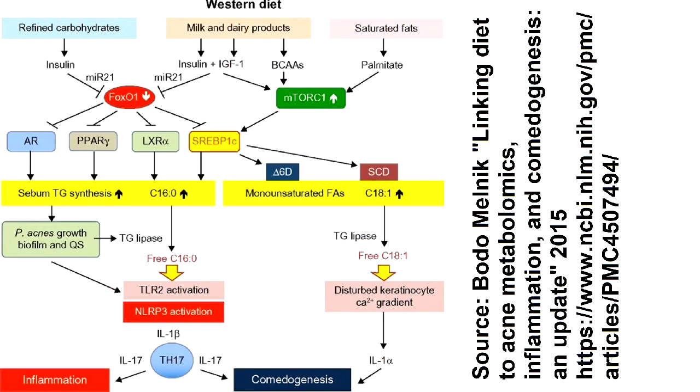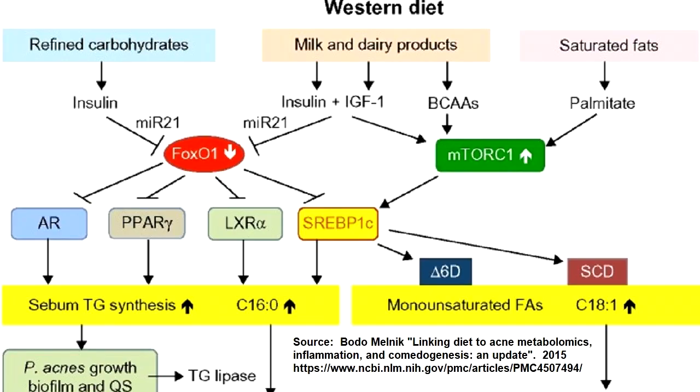With the focus on acne, how does the androgen receptor affect acne? Bodo Melnik has a good technical discussion. I have shown a picture from his scientific paper — let's talk about how to interpret it. The lines that have arrows mean A causes or contributes to B. The line that ends with a T means that A inhibits or blunts B, so with B inhibited, it works less. Let's take a close look at the blue box labeled AR on the left-hand side.